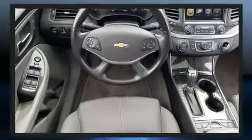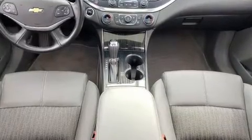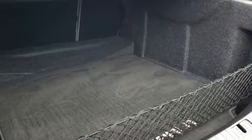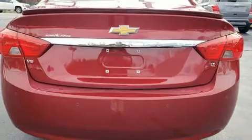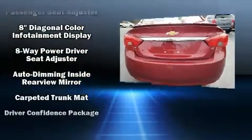It's equipped with tons of terrific amenities, but it won't break your budget, like heated seats, delay off headlights, one-touch window functionality, a trip computer, an automatic dimming rearview mirror, turn signal indicator mirrors, and air conditioning. For drivers who enjoy the natural environment, a power moonroof allows an infusion of fresh air.